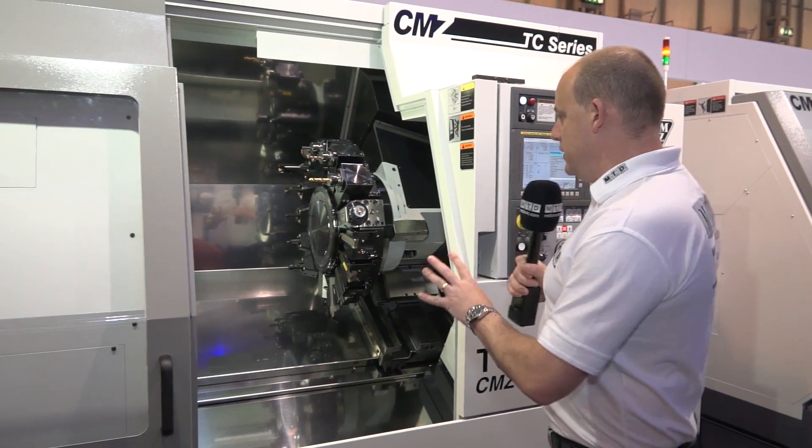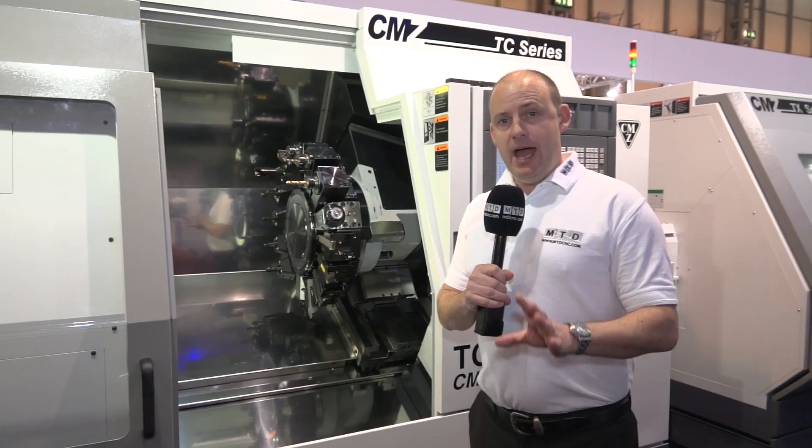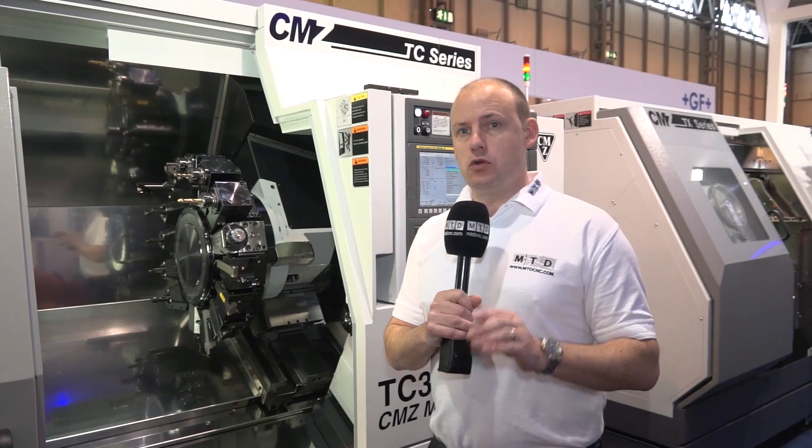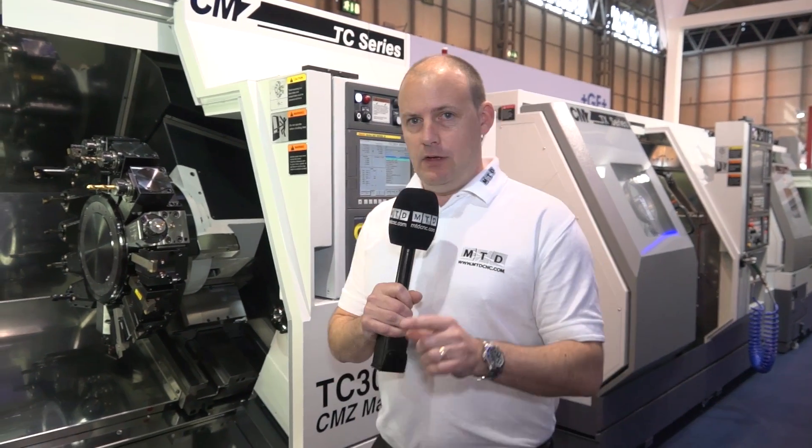This is the final machine we're going to look at here on the CMZ stand — the TC30Y. This is a 16-station turret and you get the option between having 16kW, 4,000 RPM driven tools or 12,000 RPM driven tools. With 16 tools you don't have to keep changing tools in the turret. The Y-axis is also a key point — this is a 140mm Y-axis, so plenty of scope for off-centre or milling operations. CMZ, this machine is a box guideway with loads of power. If you're coming to MAC 2016 this week, you should really visit this stand. We've been on CMZ UK.